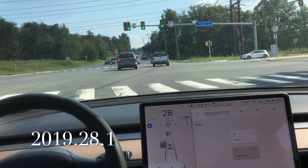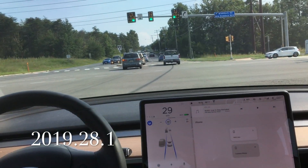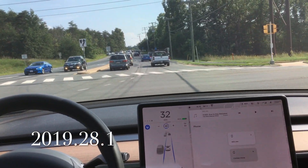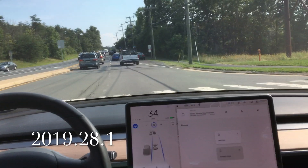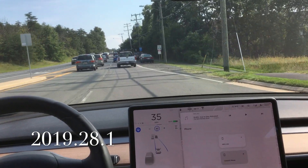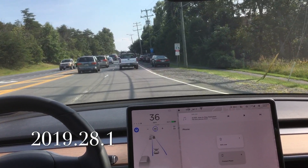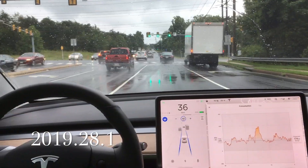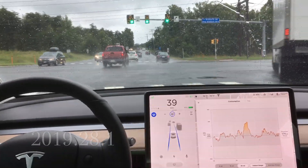It was following that van that changed lanes mid-intersection — which you're not supposed to do — but Autopilot was able to determine it's not supposed to be in the left lane, it's supposed to be in the right-hand lane. Really impressive how the Autopilot system is able to do that. This is still 2019.28.1.